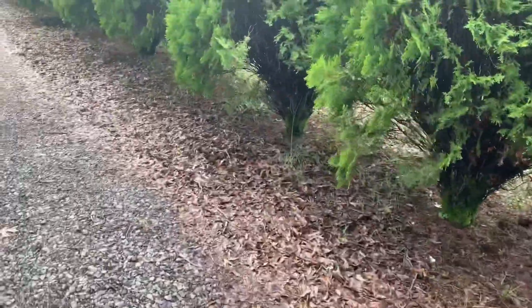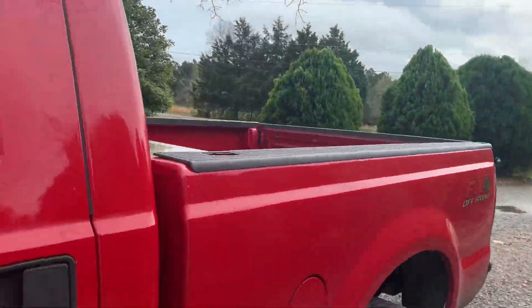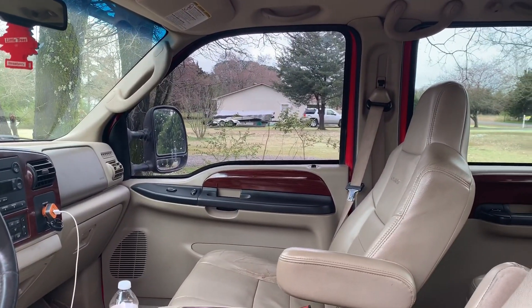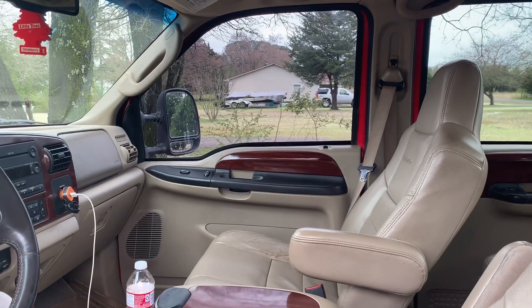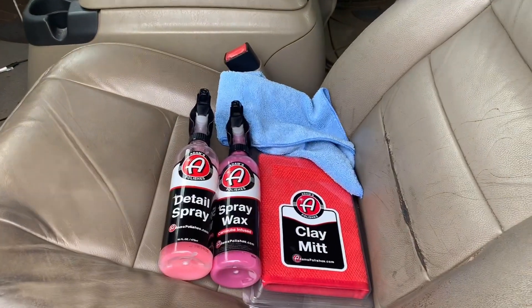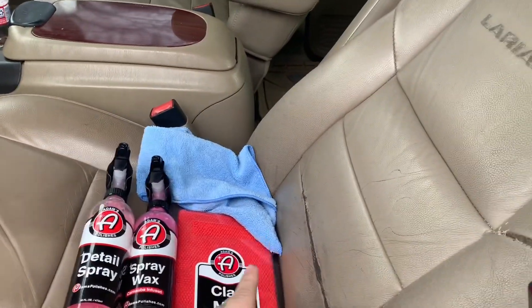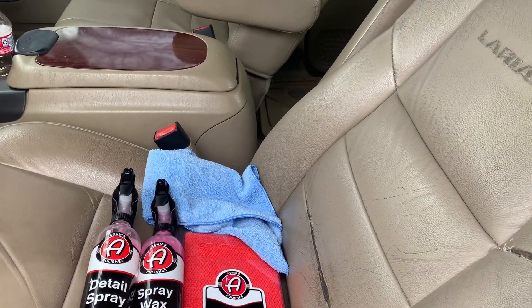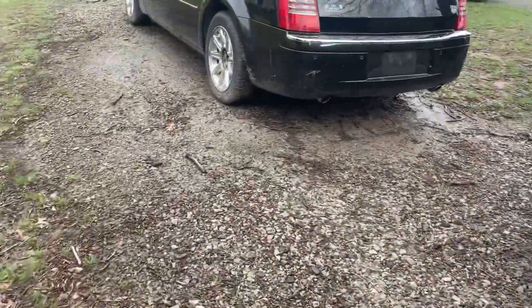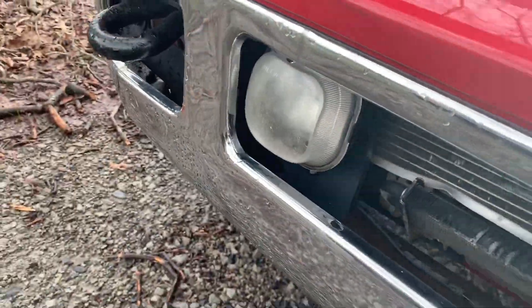So I've ordered some LEDs off Amazon, and I'm gonna go pick those up from the post office because a little woman ran this morning and I didn't sign for them - I was asleep. But we also have here some Adam's detailing products, so I'm going to try to clean the fog lights up. I'll show y'all what they look like turned off but they are pretty bad.